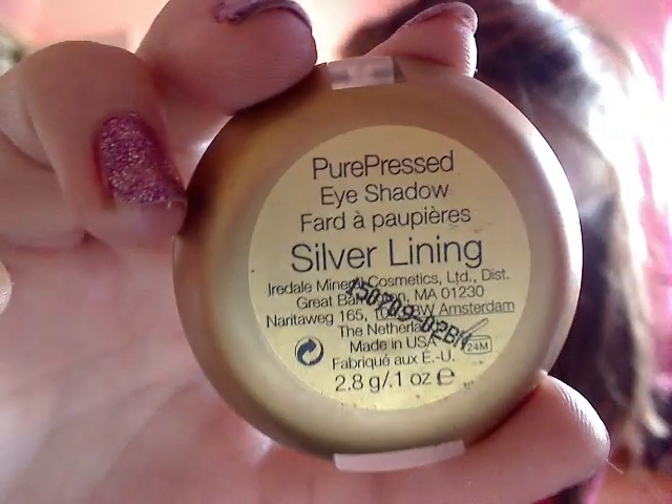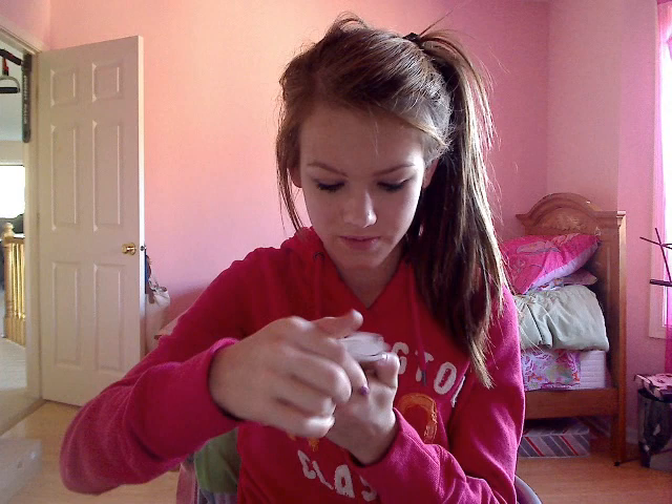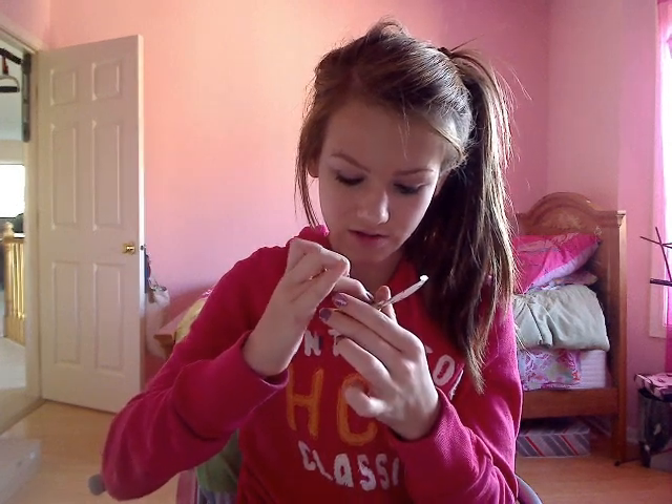This is the Silver Lining Trio. You get 2.8 grams, which is a lot. I broke it because I dropped it, but let me try to press it back into place. I use it almost every day — this month and last month — I've just been loving it so much.